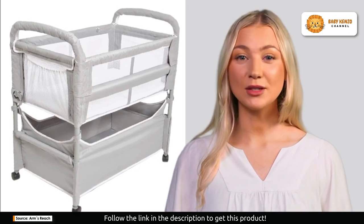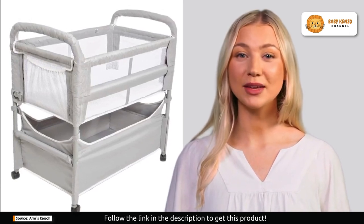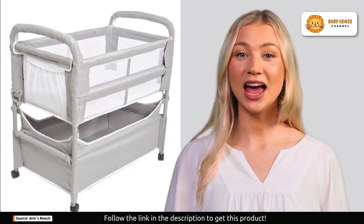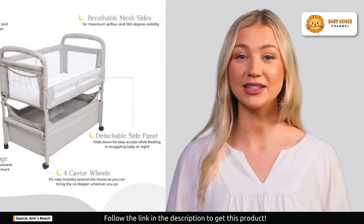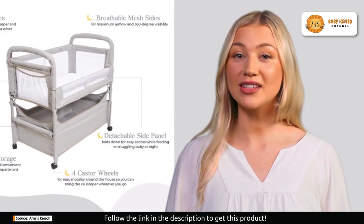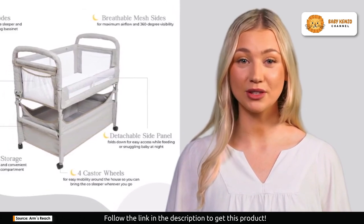The Clear View Co-Sleeper redefines co-sleeping, putting your baby's safety and your peace of mind at the forefront. This innovative bedside bassinet allows you to keep a close watch over your little one at all times — imagine being able to monitor your baby right from your bed.